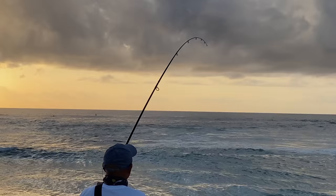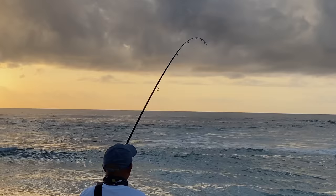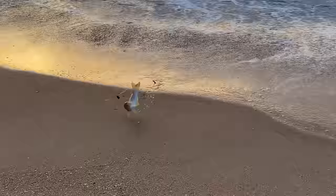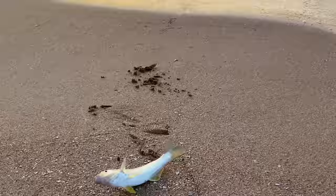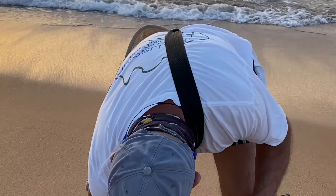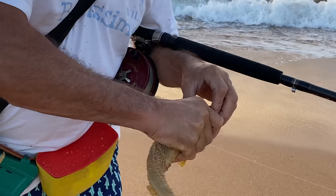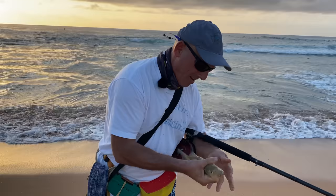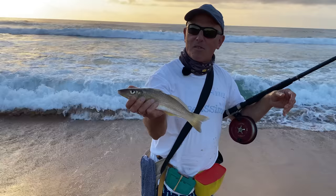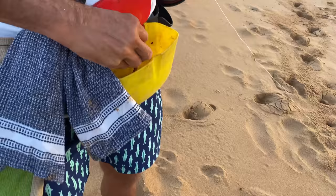Looks like a half reasonable fish this one. Good whiting. Let me just wipe the sand off this one. Got a 33 centimetre whiting. Beautiful. There you go — first whiting.